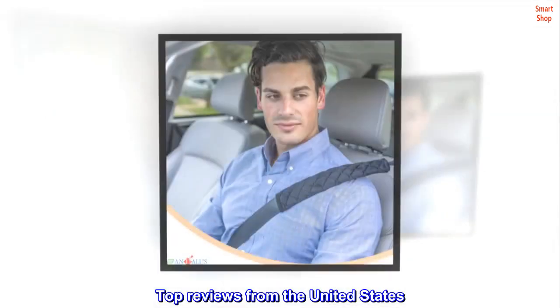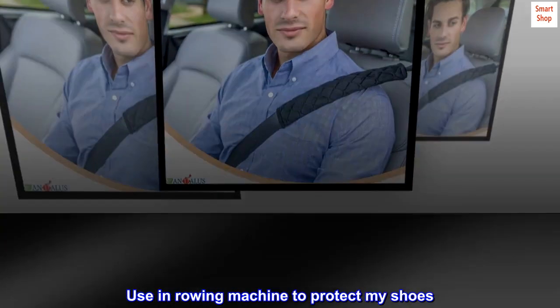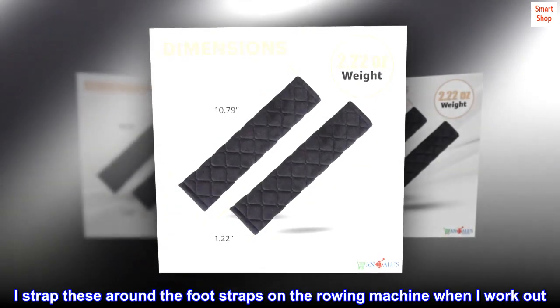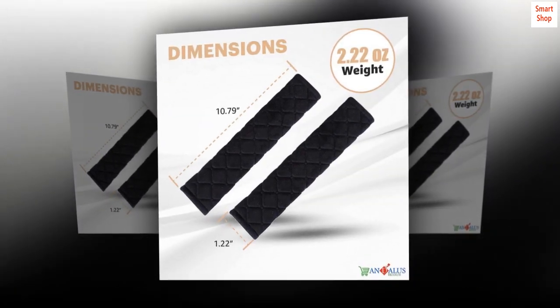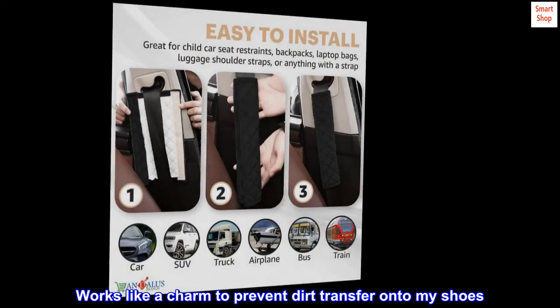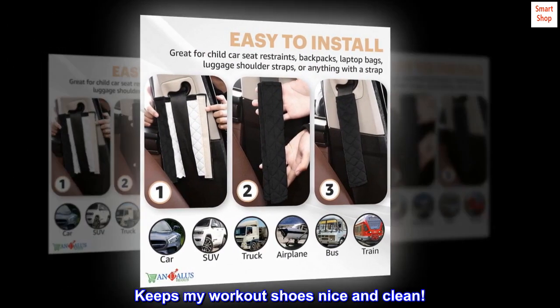Top reviews from the United States. Used in rowing machine to protect my shoes. I strap these around the foot straps on the rowing machine when I work out. Works like a charm to prevent dirt transfer onto my shoes. Keeps my workout shoes nice and clean.